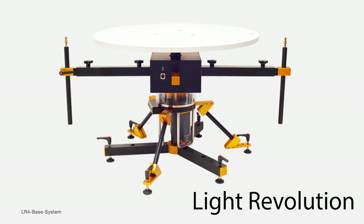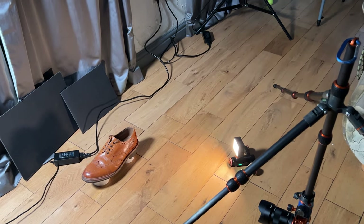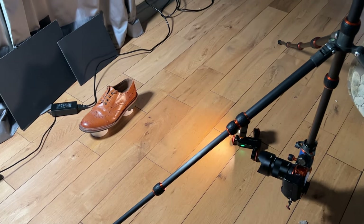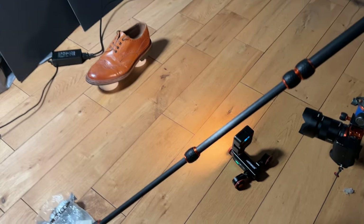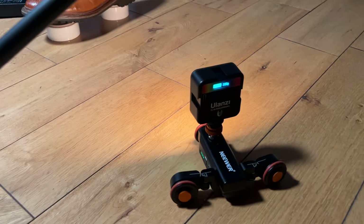Thinking about lighting some more — you can get very elaborate rigs which rotate the lighting around a product. I thought, how can I do that kind of thing on a budget? I have a little motorised dolly that I use for video; I think it cost me about 30 to 40 pounds from a well-known online retailer. I put my light on that and set it to rotate around my shoe. It took about 15 seconds for the light to traverse around the shoe, so I set a very long exposure matching that time to get a perfectly illuminated product.